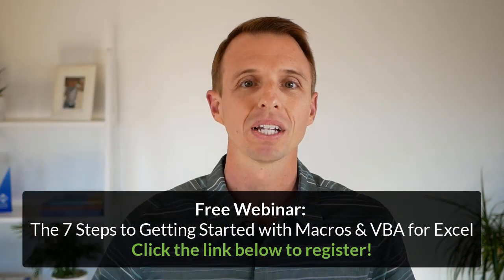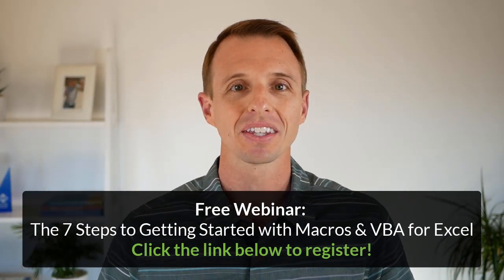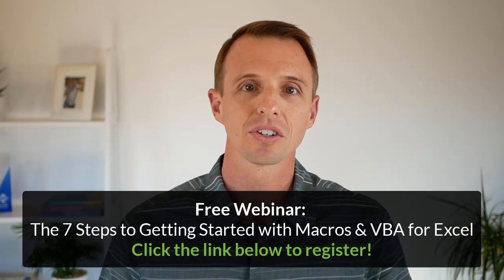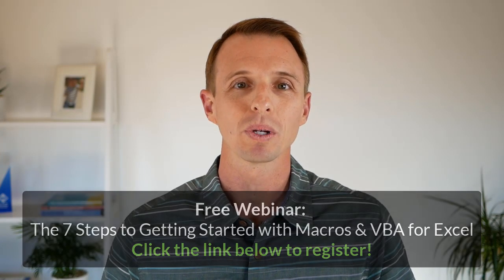So the best thing you can do is just get registered. It's running every day this week at multiple times per day. I'll put a link right below the description of this video where you can sign up. And even if you can't make one of those times, go ahead and register and we'll shoot you out a replay.